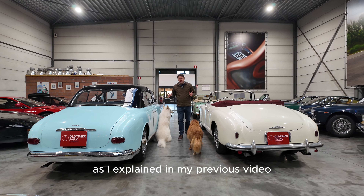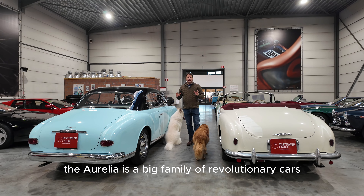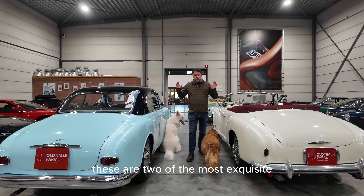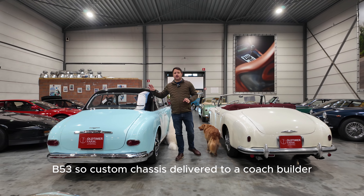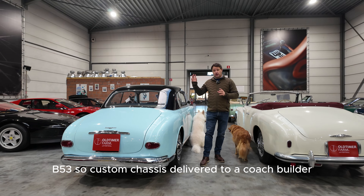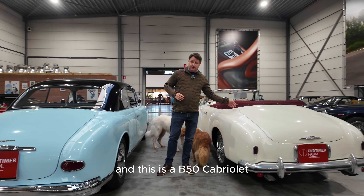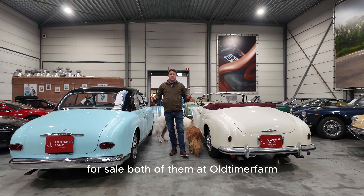As I explained in my previous video, the Aurelia is a big family of revolutionary cars that Lancia brought on the market in the 50s. These are two of the most exquisite B53 — a custom chassis delivered to a coach builder. Please look at the other video. And this is a B50 Cabriolet, for sale, both of them at Oldtimer Farm.